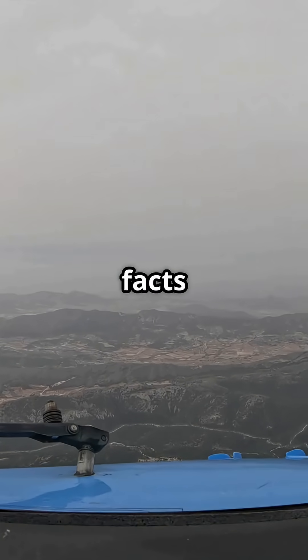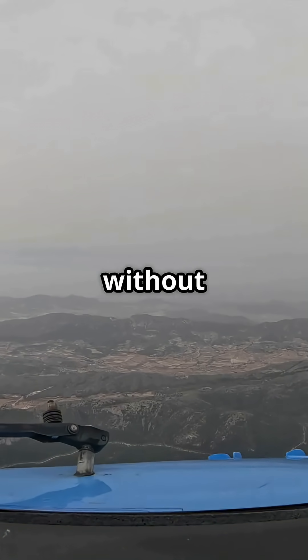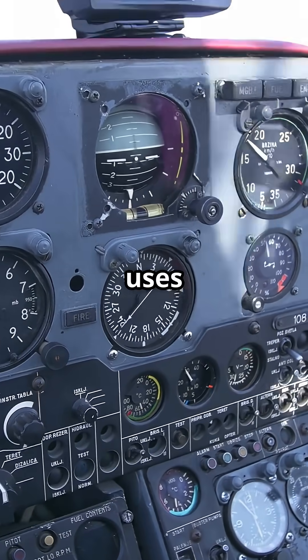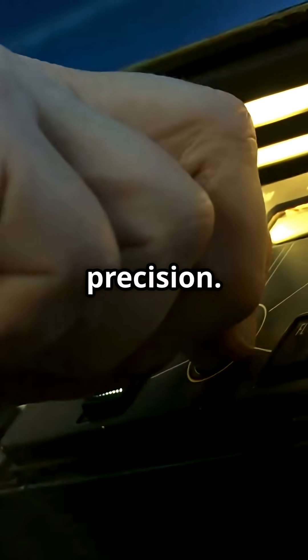Here's one of the most mind-blowing facts in modern aviation: a jet can land perfectly without the pilots ever seeing the runway. The Instrument Landing System, or ILS, uses invisible radio beams to guide aircraft with centimetre-level precision.